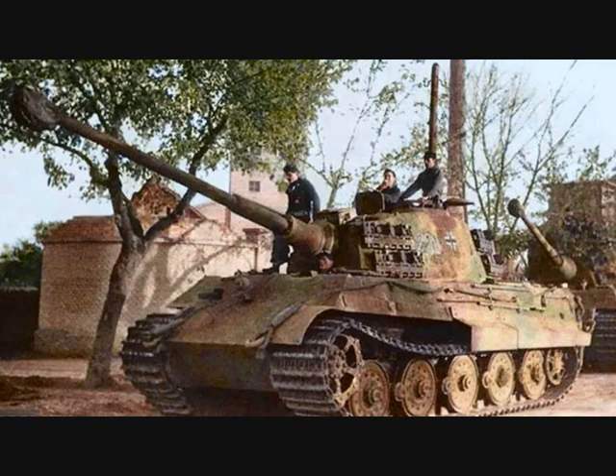The Tiger II heavy tank was first used in combat during the Allied invasion of Normandy in July of 1944. By the summer of 1944, the German army was mostly on the defensive.